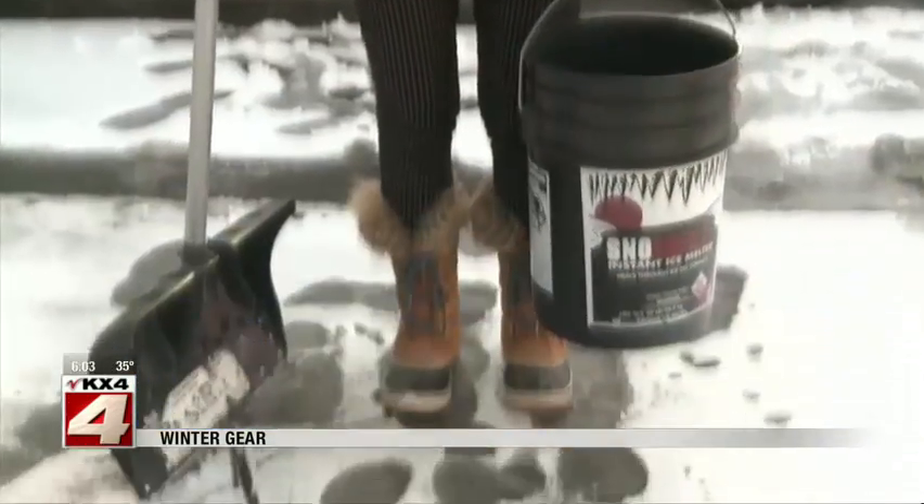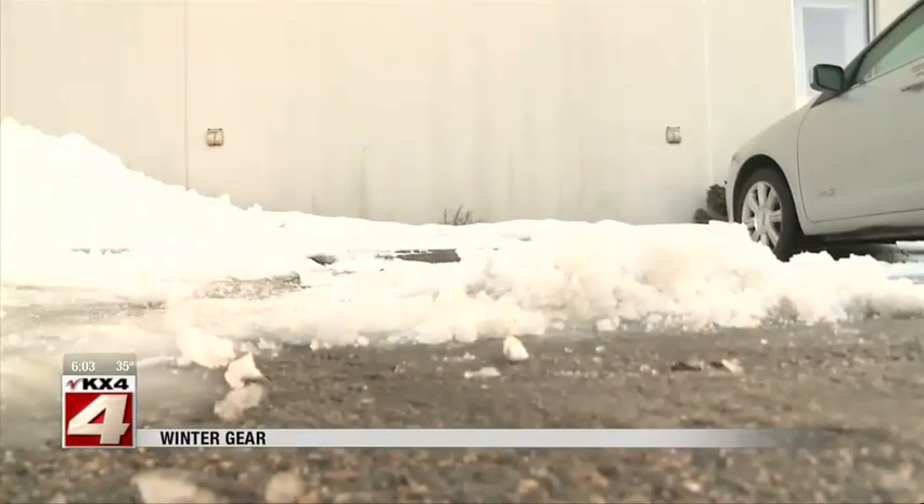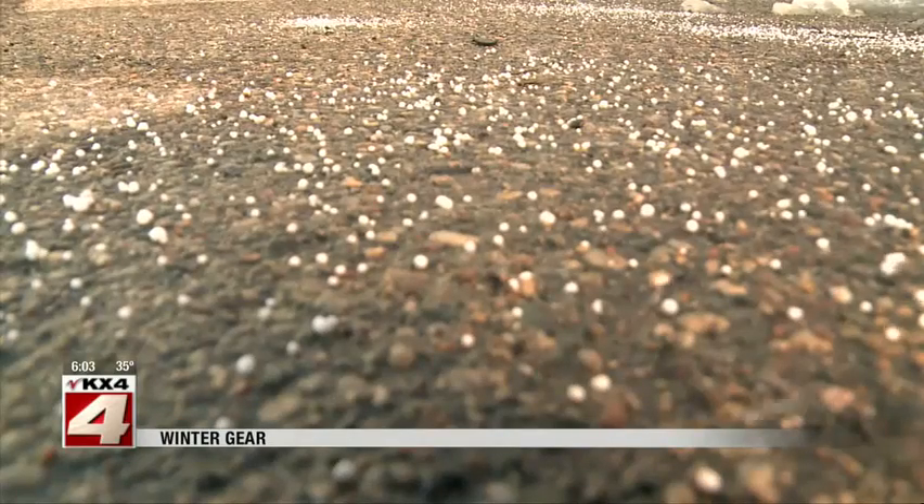In order for the ice melt to be more effective, you'll want to spread it on a clear driveway. So after shoveling what has already fallen, England recommends sprinkling the granules before more flakes come falling down.